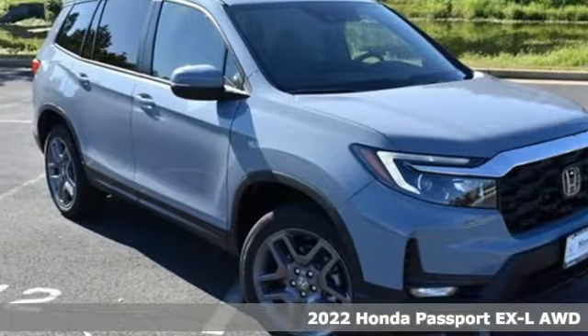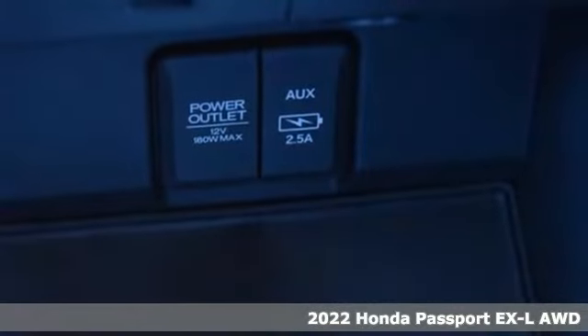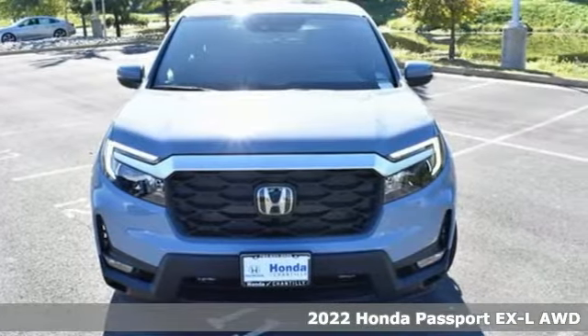Here's a new 2022 Honda Passport. Honda's created some of the most admired vehicles on the planet. It comes nicely equipped with features you'll love.